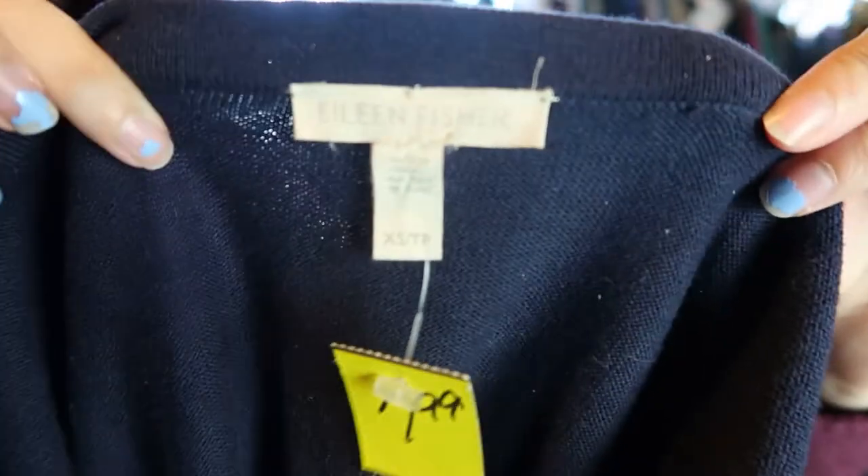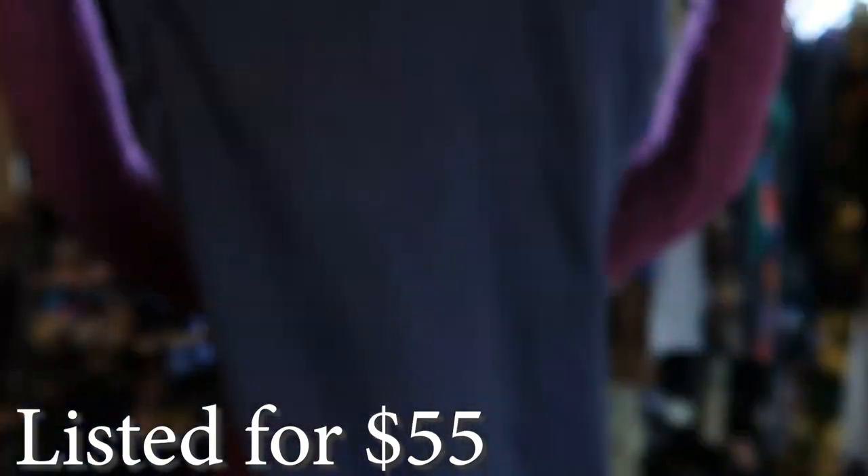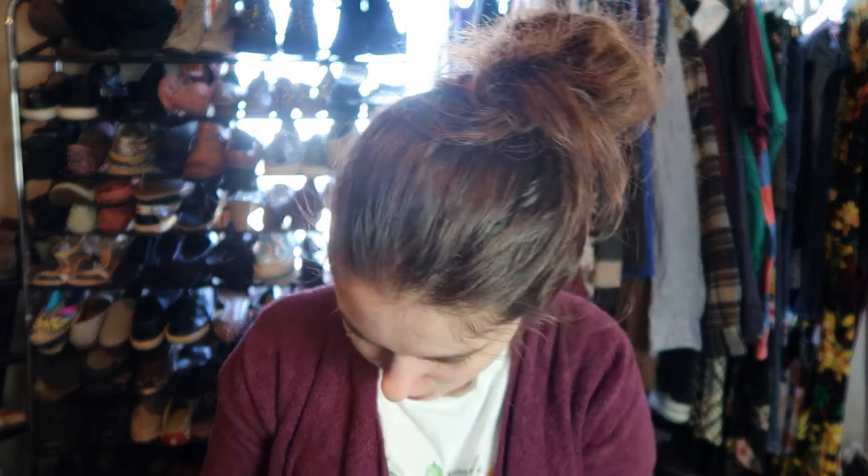So this is Eileen Fisher, size extra small. There is the Eileen Fisher tag — just a dress. I was debating on keeping it for myself, but it's an extra small. It could definitely fit me — I usually wear a medium, so it's super oversized. It's not really my style though. It's really nice. It's 85% organic cotton and 15% cashmere, so I guess it does have some fancy materials. I did pay $8 for it, and I think it'll do really well.